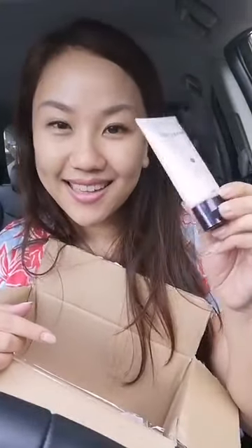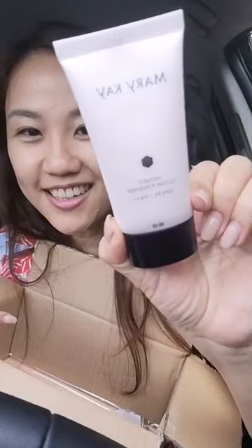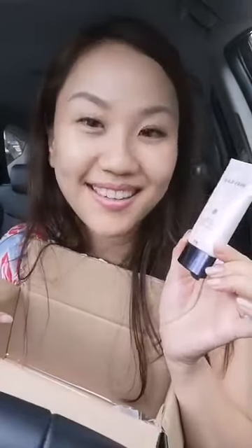I'm using this like a skincare product. Since it's SPF 35, you can replace your sunblock with this and still get this glowing effect — even better. For people who don't like makeup but still need sun protection, you really need to invest in the Honey Glow finisher — SPF 35, PA++, a skincare and makeup hybrid. So good, so glowy!